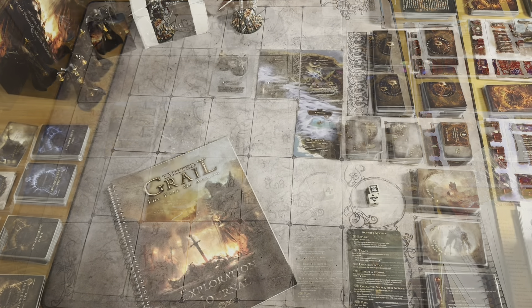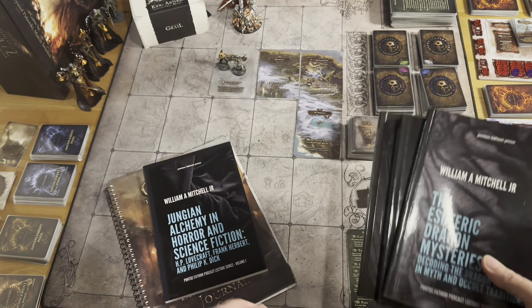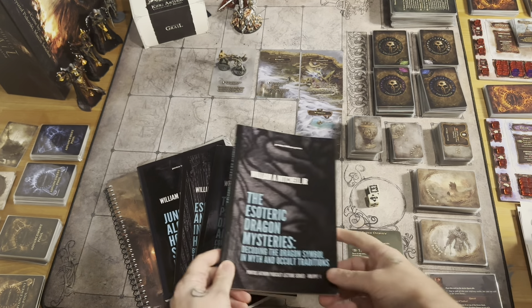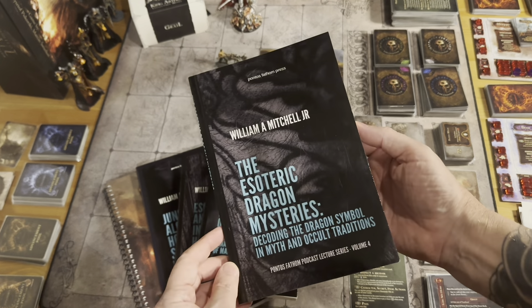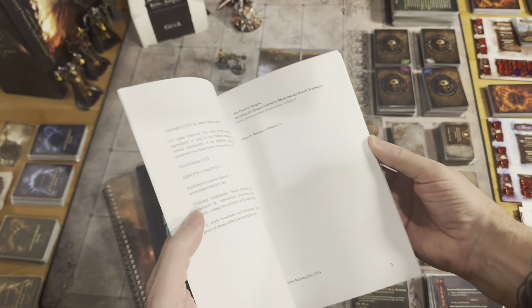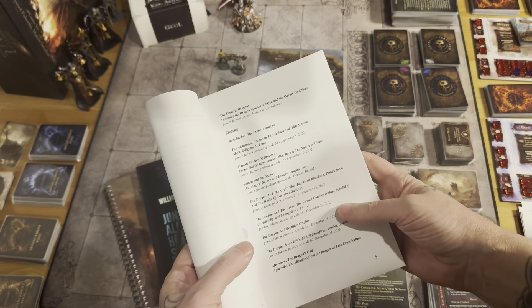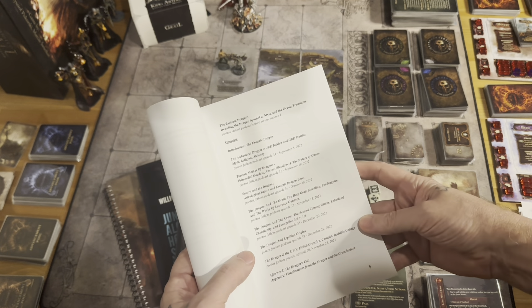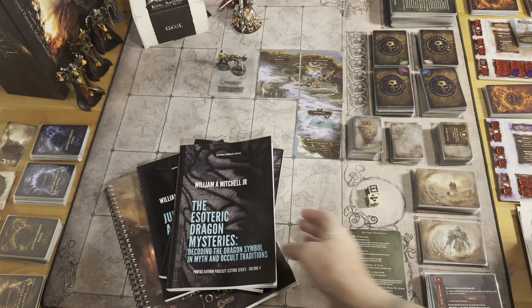But first, a word from our sponsor. Pontus Fathom Hobbies is sponsored by the books that we produce. We've got a publishing channel, Pontus Fathom Press, where we are producing the Pontus Fathom podcast series — touching on lots of pulp fiction, sci-fi, and fantasy. Our most recent offering is the Esoteric Dragon Mysteries, Decoding the Dragon Symbol in Myth and Occult Traditions. Particularly for Tainted Grail, we've got the Dragon and the Grail, Holy Grail, Bloodline, Pendragons, and the works of Lawrence Gardner. We've also got the Dragon and the Cross, Alchemical Dragon and Tolkien in George R.R. Martin, and Tiamat, Mother of Dragons, Saturn and the Dragon, and Dragon and the Cross.